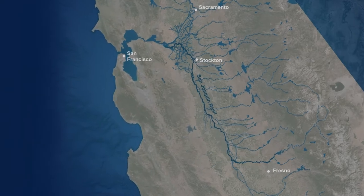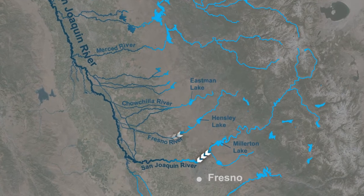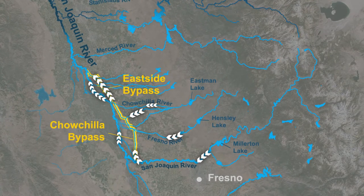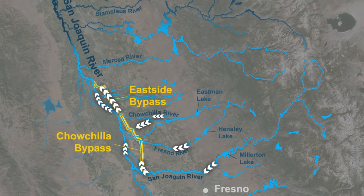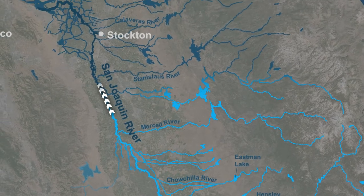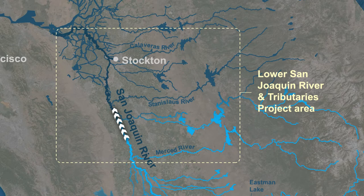At the upstream end of the San Joaquin Valley, flood waters leave the mountains and flow into the San Joaquin River, where they are diverted into the Chowchilla and East Side Bypass System. This leveed bypass system was constructed parallel to the San Joaquin River to a point upstream from the Merced River. Reaches downstream of the Merced River are part of the Federal Lower San Joaquin River and Tributaries Project, authorized in 1944 and extending to the Sacramento-San Joaquin Delta. In addition to the bypasses, the project consists of levees, channelization, and bank stabilization.